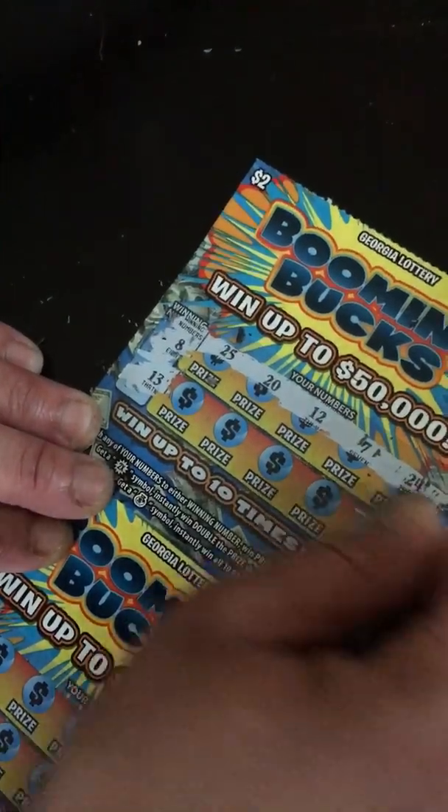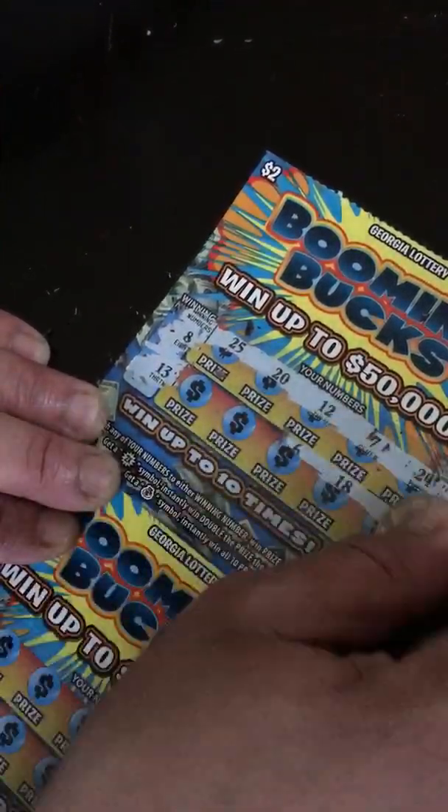Next ticket. My winning numbers are 8 and 13. I scratch: 24, 7, 12, 20, 25, 23, 18, 6, 27, and 10. No winning on that one.